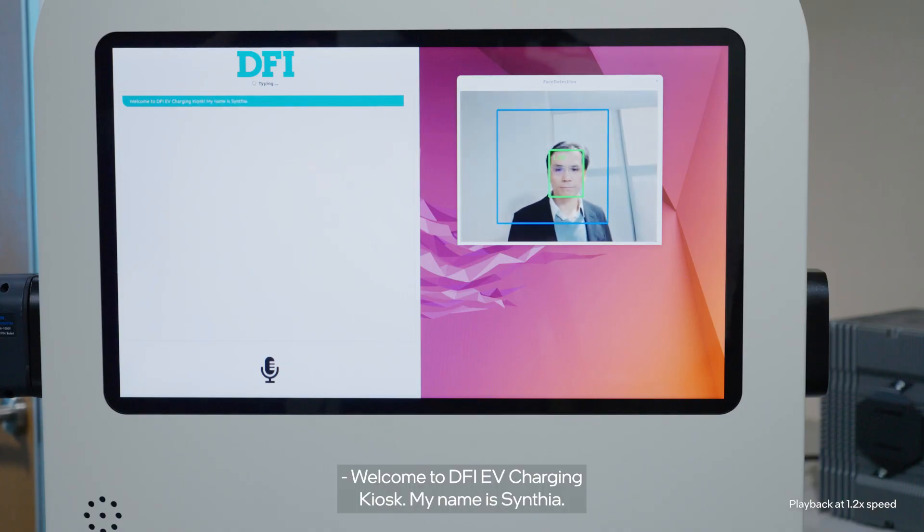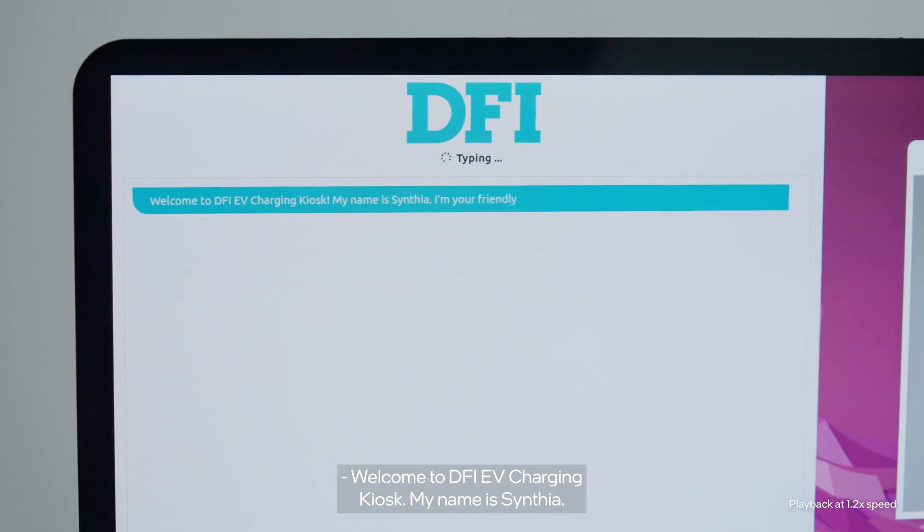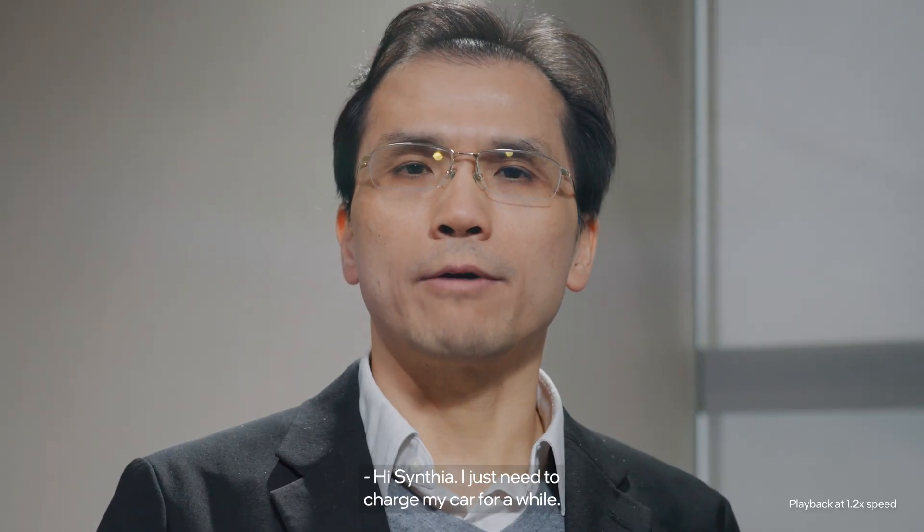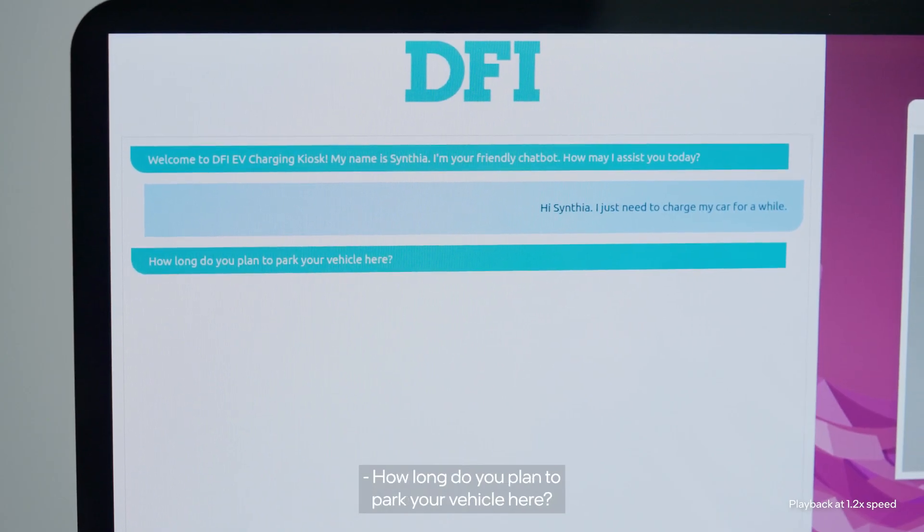Welcome to DFI EV Charging Kiosk. My name is Cynthia, I'm your friendly chatbot. How may I assist you today? Hi Cynthia, I just need to charge my car for a while. How long do you plan to park your vehicle here?